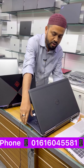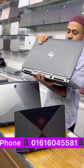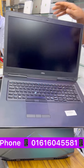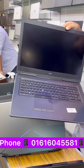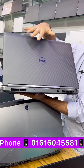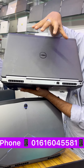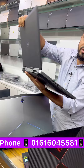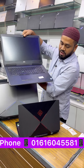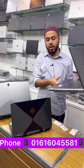The Dell Precision 770 is 17.3 inches with a carbon fiber body, 4 GB dedicated graphics card, a cooling system, and a gaming cooling system. It features Core i5 11th generation. The price is only 55,000.